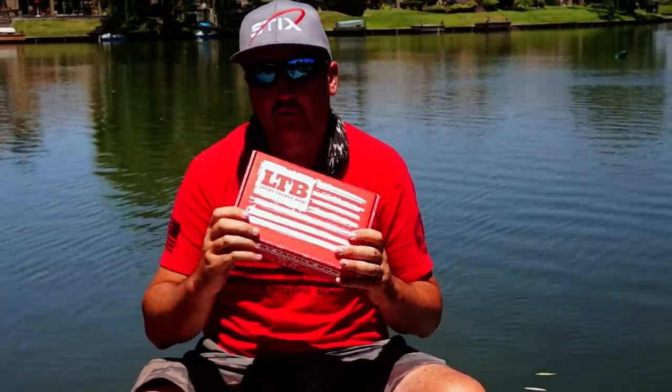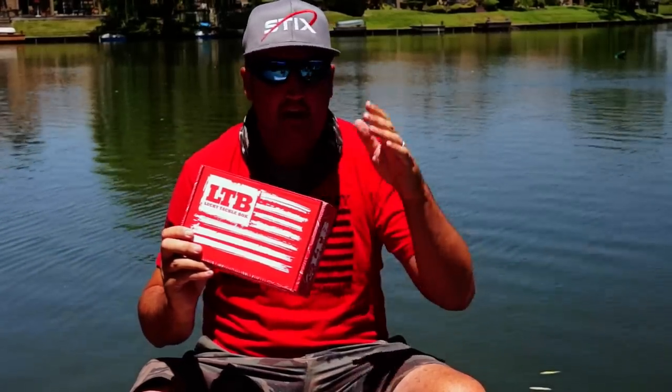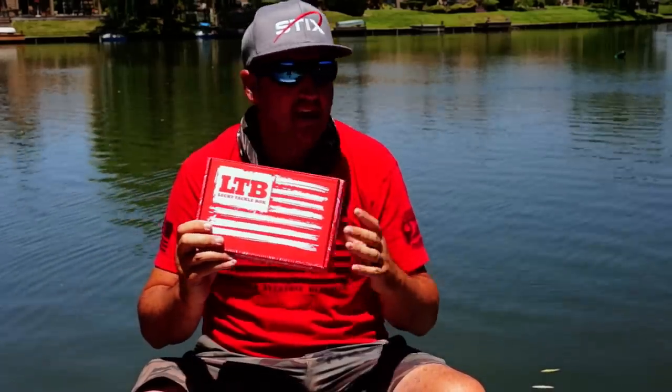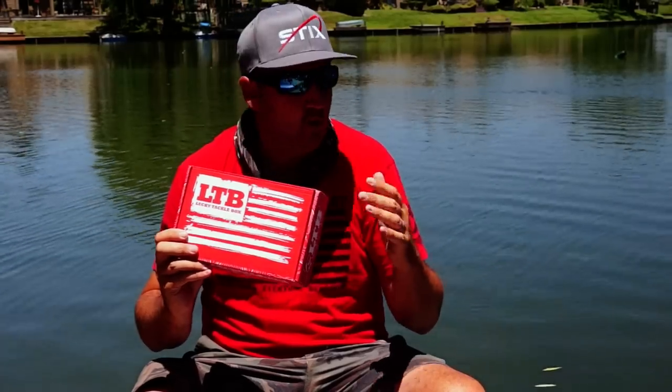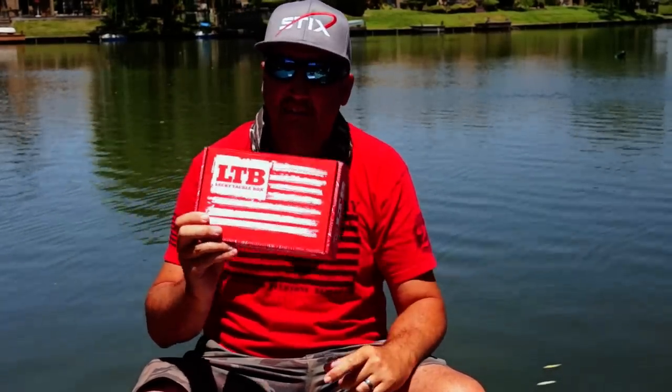We're going to get out here for two hours and give each bait two segments of 30 minutes. I'll go one bait, next bait, back to that bait, then that bait again, and we'll see how they perform — see if my guess was off or if we guessed it right, and maybe you guessed it better than I did. Let's get started.